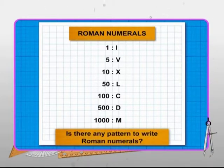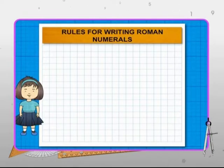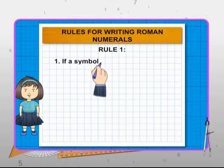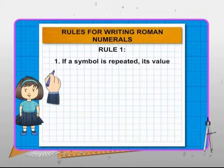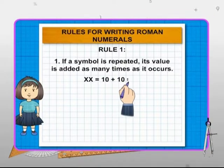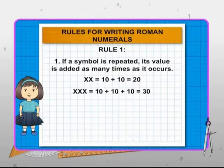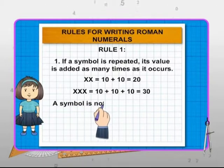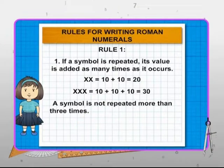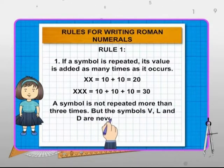Is there any pattern to write the Roman numerals? The Roman book explains the 5 rules for writing Roman numerals. Firstly, a repeated symbol adds value that many times as it occurs. Like XX is 20 and XXX gives 30. Repeating is never done more than 3 times — there is nothing as XXXX. Also, the symbols V, L and D are never repeated.